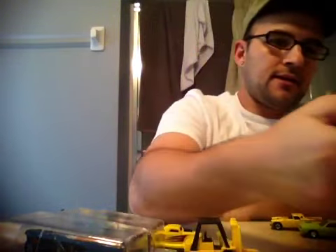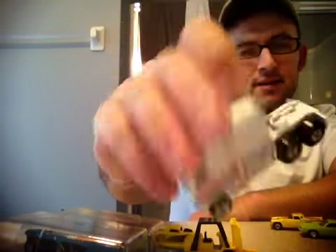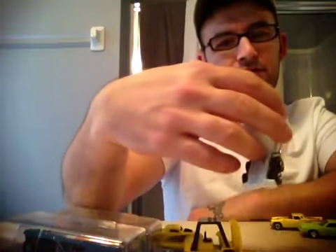And then I got the Thunder Roller — mint. There was another car; he told me there was like a Jeep that came with it, so I'm going to have to get that from him another day. We couldn't find it.